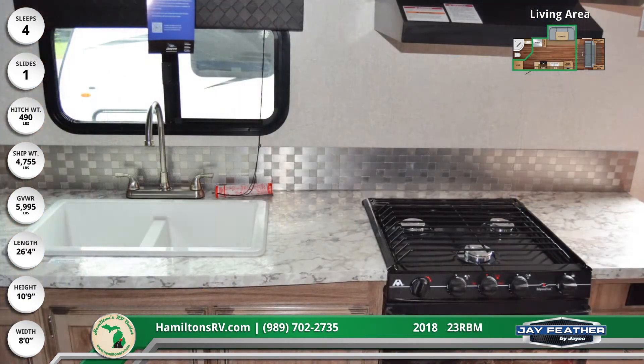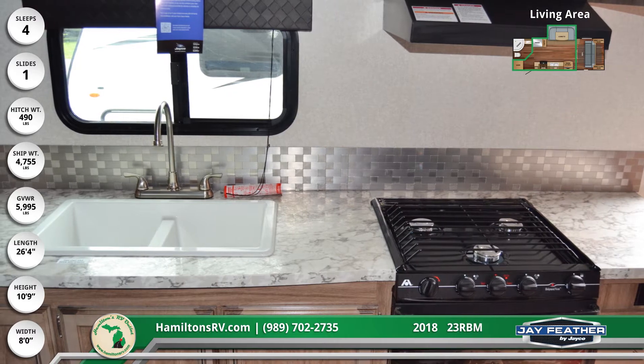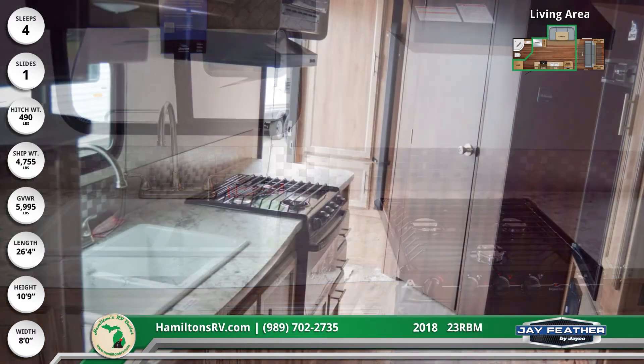In the kitchen is a three-burner cooktop with oven, overhead microwave and vent, a double basin sink, backsplash, Norcold fridge, and woodgrain accent paneling.